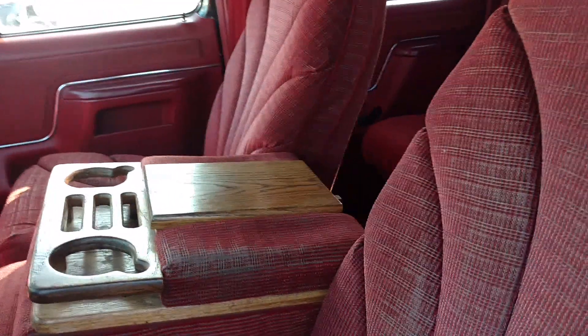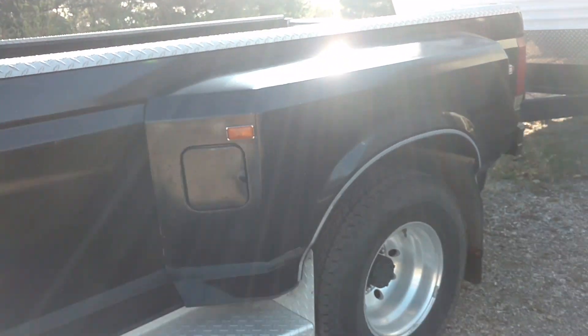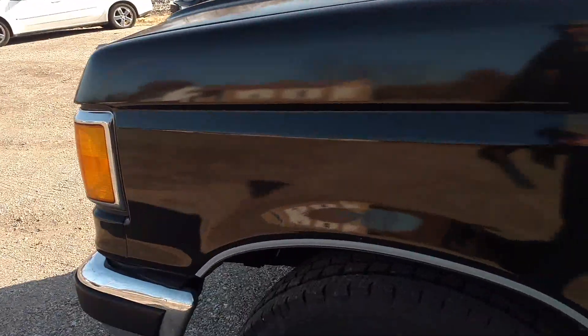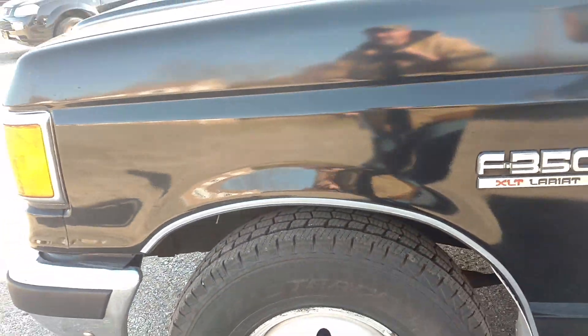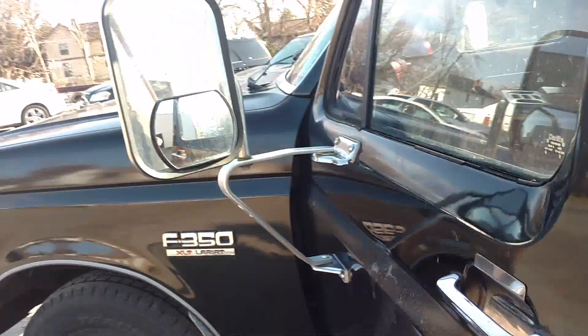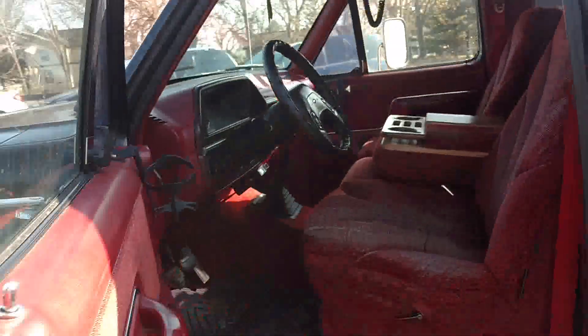It's got 116,000 miles on it. The four rear tires were put on over a year ago just before the previous owner got it, and they're still in excellent shape — it's knee deep in rubber back here. The front tires are new, three months old, practically still have the hairs on them. Those are Mastercraft and they were right around $400 after installation.